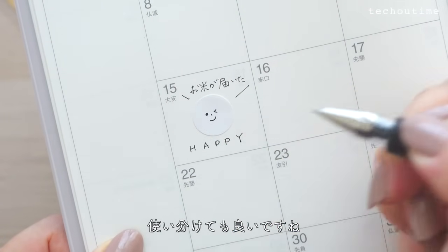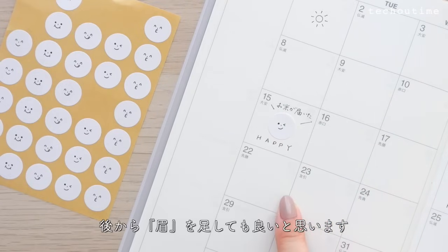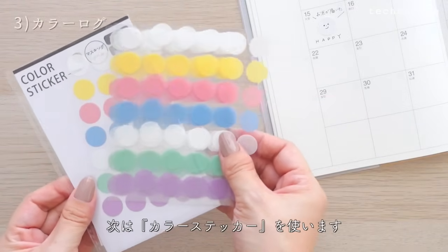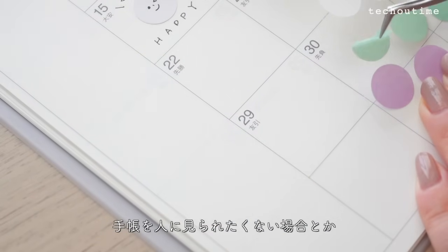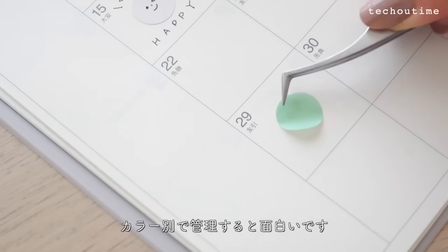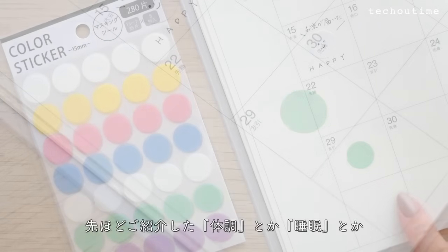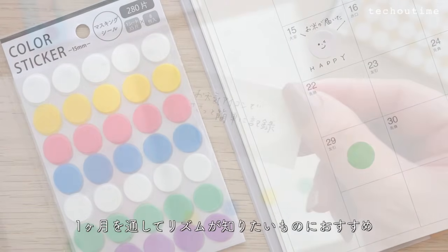マンスリーの枠内に本日のお天気を簡単に記録する使い方。これはもし記入し忘れても過去に戻って調べることができて手帳が空白になりにくいです。次はお顔ステッカーを使います。お顔が印刷されているステッカーは気分の記録にぴったり。その日の気分によって貼り付けるステッカーを変えれば1ヶ月を通して自分がどんな状態だったのかがわかります。次はカラーステッカーを使います。手帳を人に見られたくない場合はカラー別で管理すると面白いです。